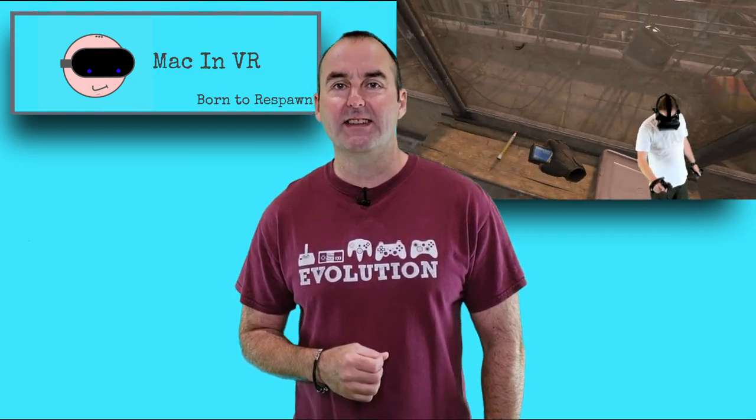This is my mate Simon. He wanted to go with my Valve Index — thousands and thousands of pounds worth of high-tech gear — and what is the first thing he does?